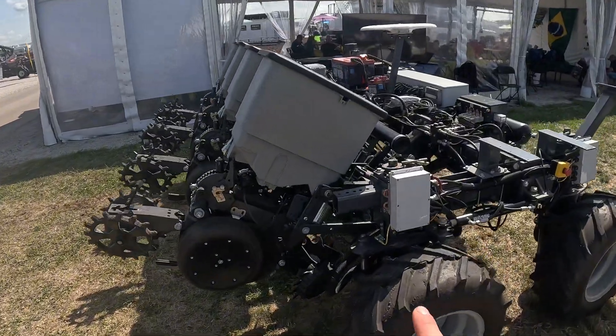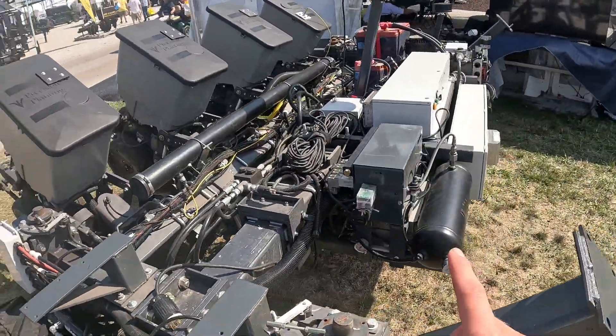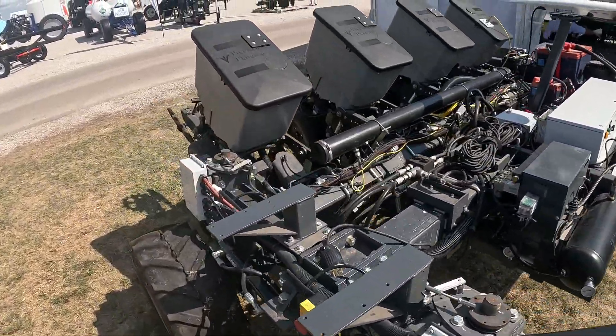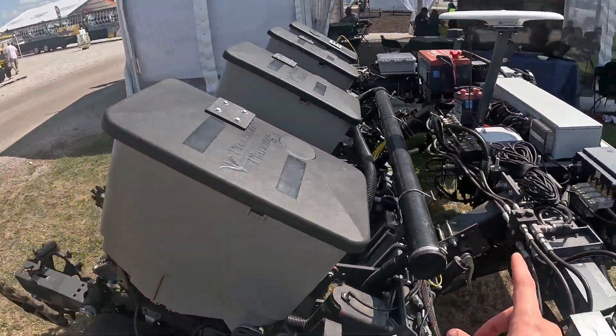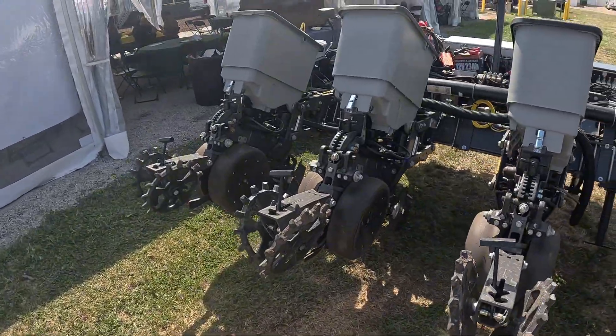Here we have a little robotic four-row planter. It's all self-propelled, completely self-contained. A nice little four-row planter — this thing would have been nice to send out this year in all of our drowned-out spots to plant on its own.